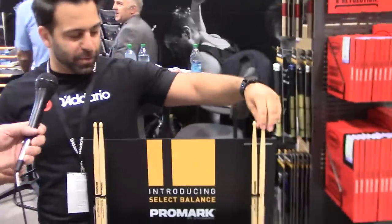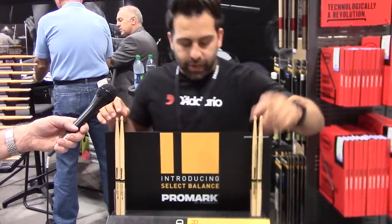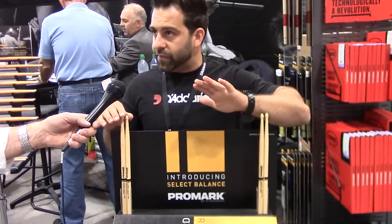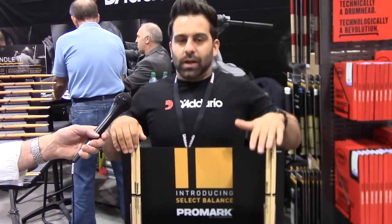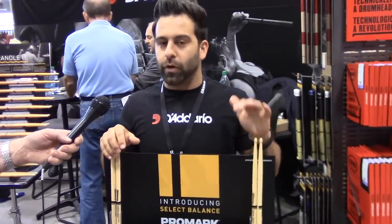I want to talk about Select Balance, because some of you out there are a little confused about what's behind the Select Balance system from Promark. We've asked Elijah to simplify it and make it really understandable. With Select Balance, we introduced this line of drumsticks in five of the most popular diameters, from a 7A to a 5B, with two types in the 5A category. We're big on conversion to actual diameter — so a 7A is a 535 and a 5B is a 595. Once you've decided on your favorite diameter, you simply choose between a rebound or a forward balance drumstick.